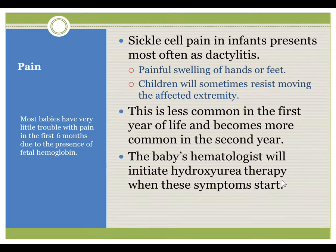Pain in sickle cell is more common as the child gets older. The initial infant will not typically have pain. Sickle cell pain presents most often as dactylitis — painful swelling of hands or feet — with children holding the affected limb motionless. It is more common in the second year of life. If these symptoms occur, the hematologist will start hydroxyurea therapy to decrease the pain. For the newborn parent, this is not yet a big problem, but families should understand it is something that may occur in the future and that there is a plan for it.